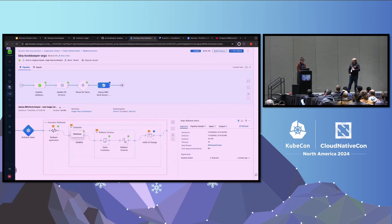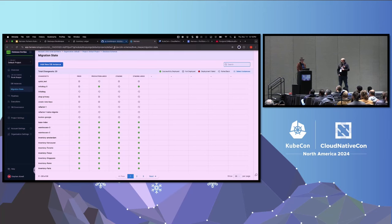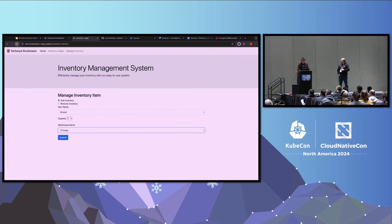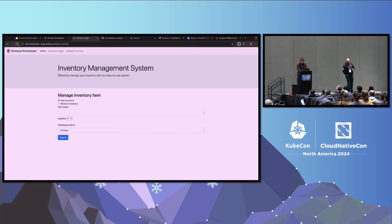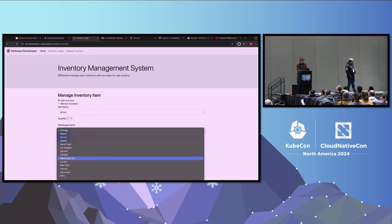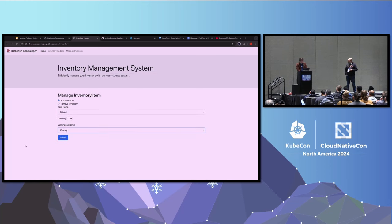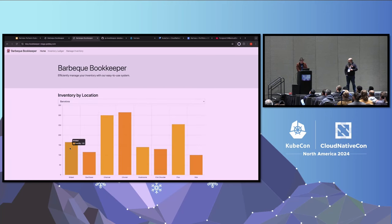We just rolled back. If I pull up the summary screen showing everywhere we deployed, we had deployed these changes out to staging and we just rolled them back again. If I come back to the application and refresh - I need to hold shift and hit refresh because of the same client caching problem - now we're on the old version of the UI, old version of the database schema. Everything's working the same way it was. The only thing we've changed since the beginning of this demo is we still copied the data from production. So if I check Barcelona, it's still going to be 165.